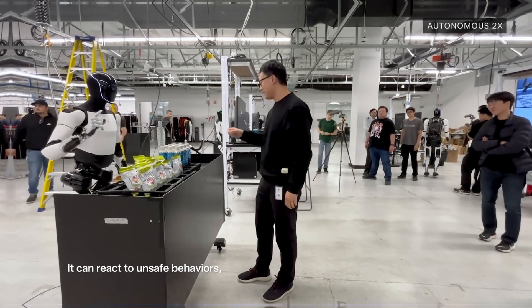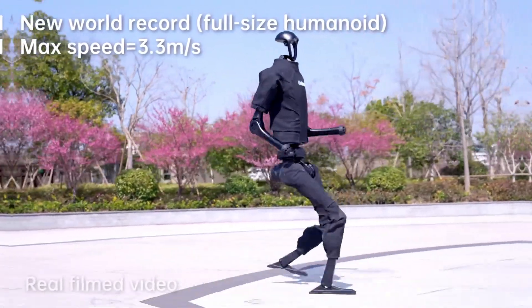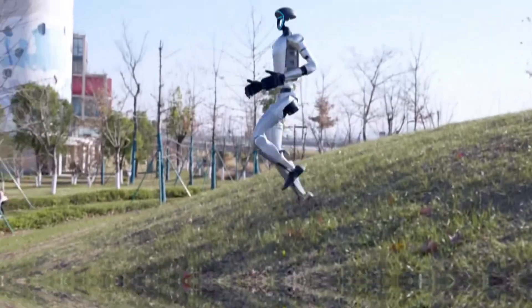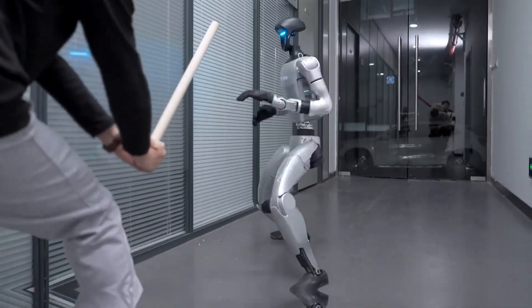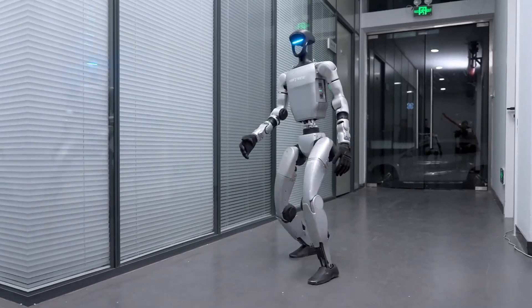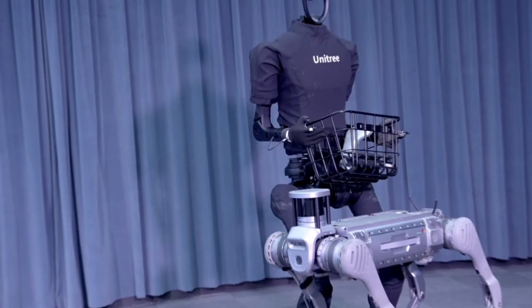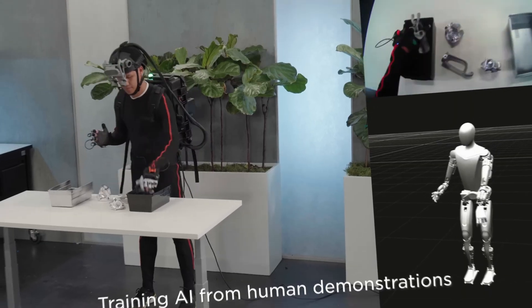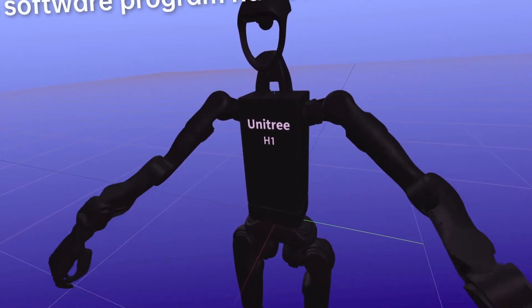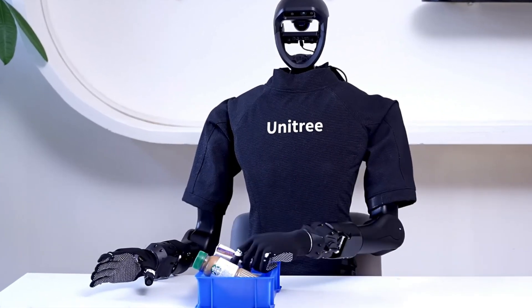On the flip side, Unitree's G1 and H1 models emphasize precision, speed, and rugged functionality. The G1 model excels in speed and agility, quickly navigating and avoiding obstacles in real-time, making it ideal for applications like security, research, and surveillance. Meanwhile, the H1 model is designed with a larger, more stable frame that makes it perfect for handling heavy loads and assisting in industrial settings. Unlike Tesla's Optimus, which aims to mimic human movements, Unitree's robots prioritize optimized mechanical efficiency, making them especially useful in fields where rapid response times and durability are key.